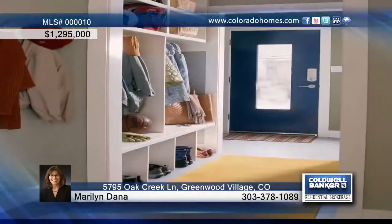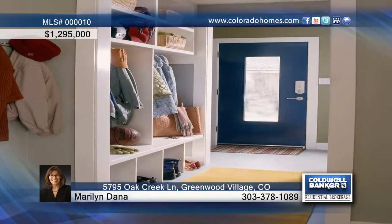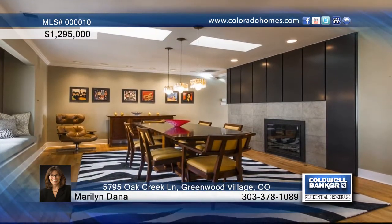This fabulous ranch home is remodeled and fully updated by Denver's top architectural team, with over $500 spent in upgrades.